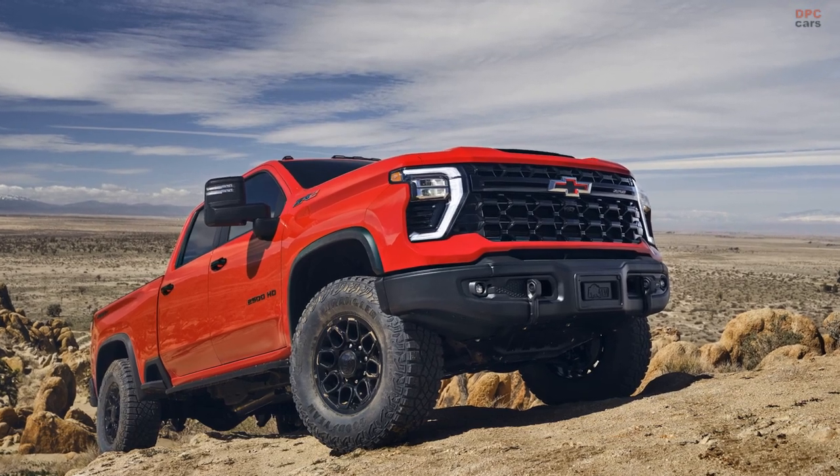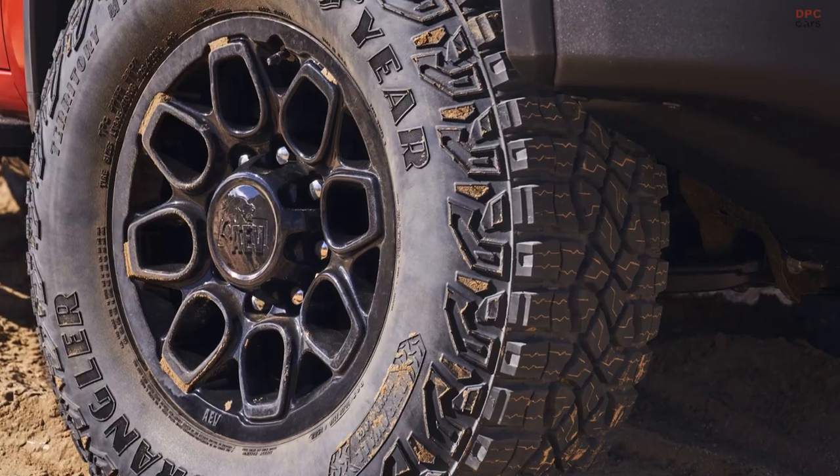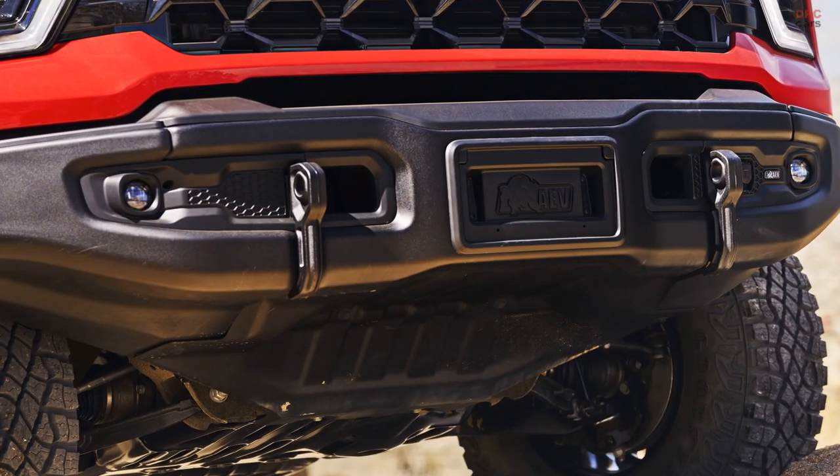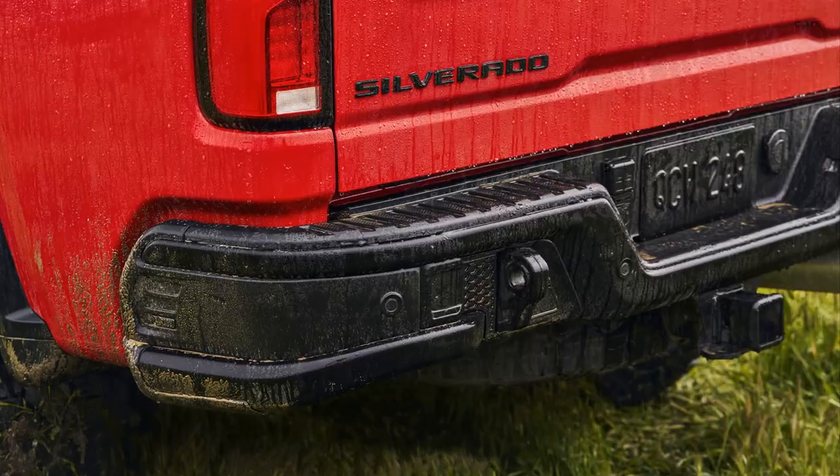The Bison edition includes all the standard ZR2 features with added enhancements such as 18-inch gloss black wheels, a stamped steel front bumper with integrated recovery points, and a matching rear bumper.